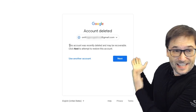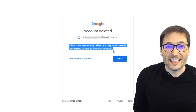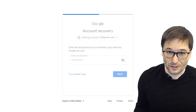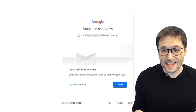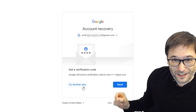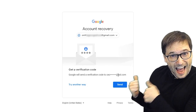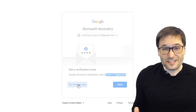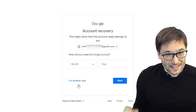I woke up this morning to a message that this account has been recently deleted and may be recoverable. It first asks you for your last known password, and then I saw a recovery email — something at AOL.com. This is not my email address; this is the hacker's email address. I have no idea who this is, but they changed the recovery email to their own address.